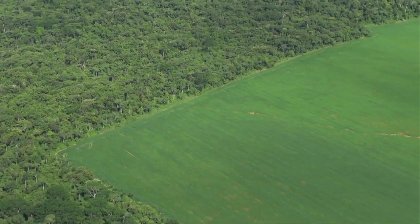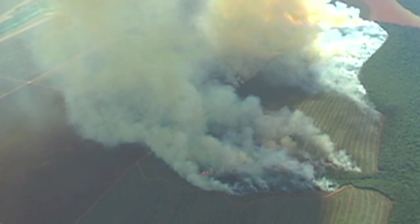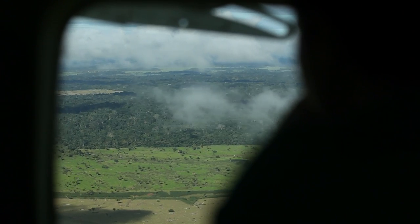The Amazon rainforest covers a huge area, about 5% of the earth's surface. So one of the best ways to spot new deforestation is from the air — that's where the tiny plane comes in.